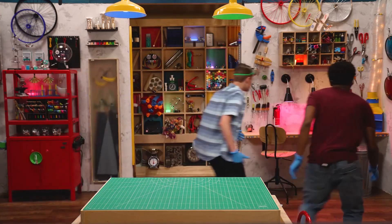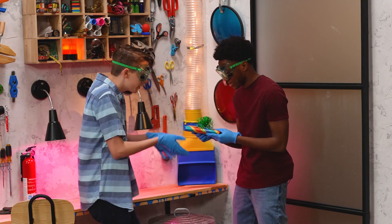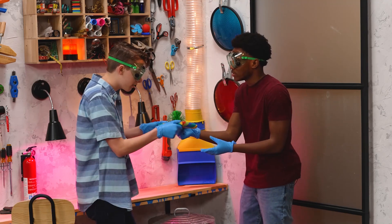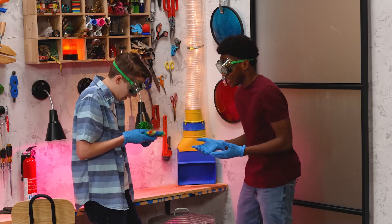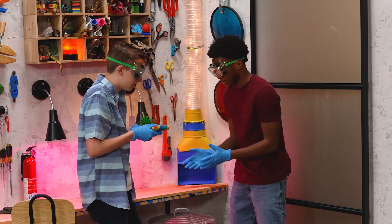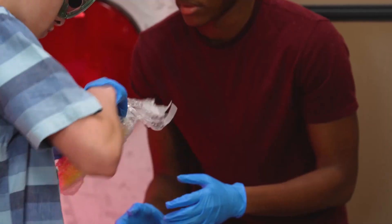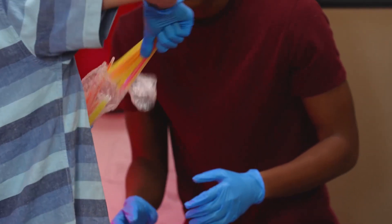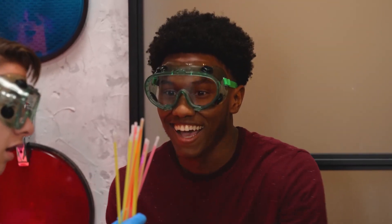A gift! What could be inside? Open it. Ooh — glow sticks! I know just what to do with these.